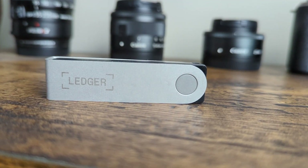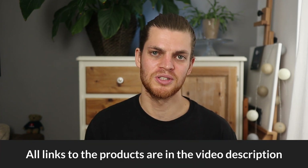I bought this Ledger device with my own money, so this video is not sponsored by Ledger and all opinions are my own. If you want to find the products mentioned in the video, the links are found in the video description.